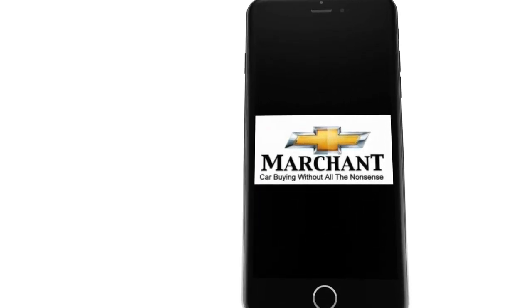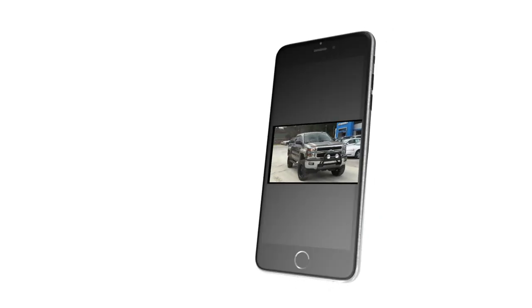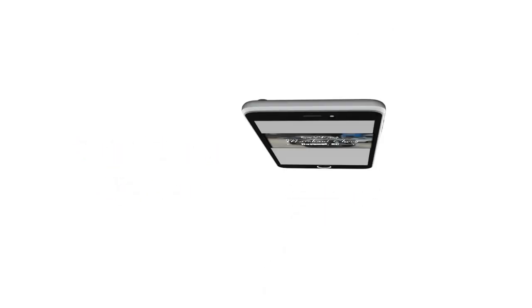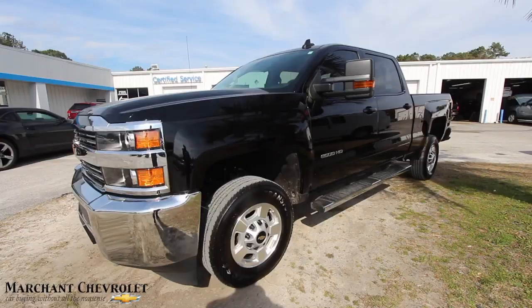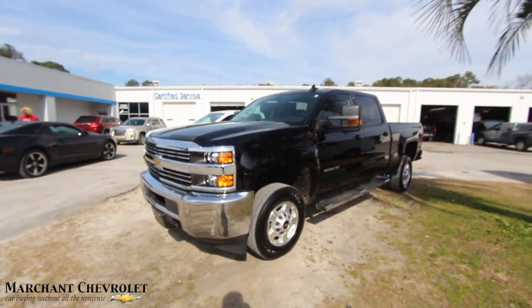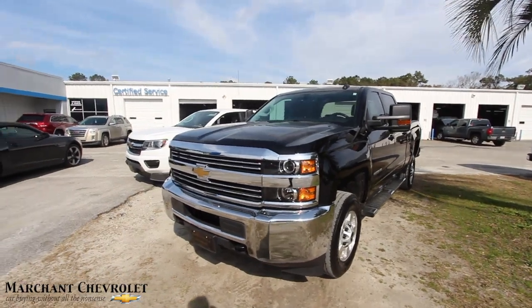Marchant Chevrolet — car buying without all the nonsense. This video's for you. What's up everybody, take a look at this — it's a 2016 Chevy Silverado 2500 HD, pre-owned at Marchant Chevrolet. We're going to walk around this truck today.